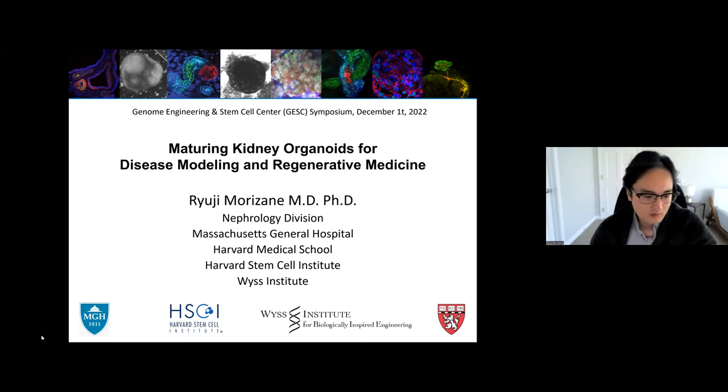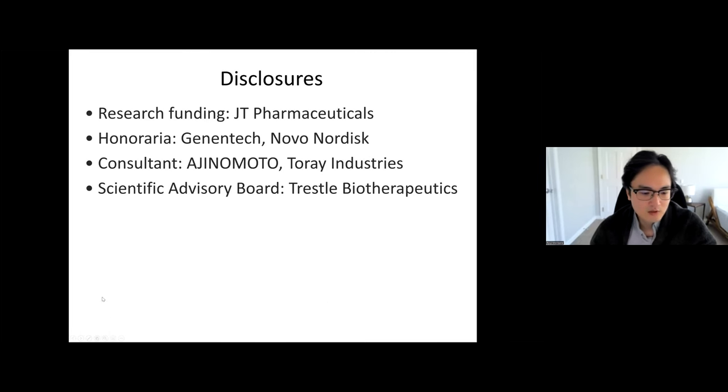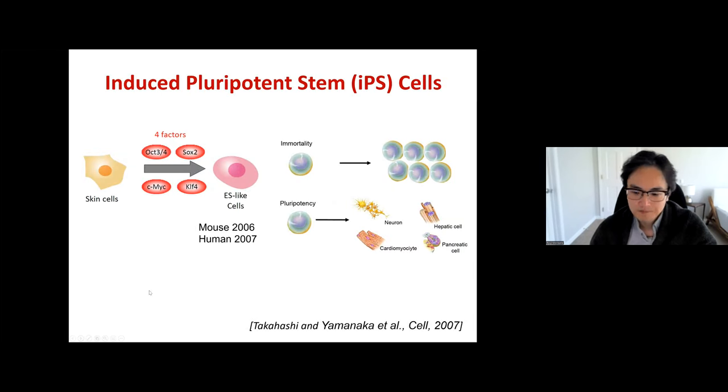This is a disclosure slide. In 2007, Dr. Yamanaka invented iPS technologies in human cells, and in that year I went into graduate school and started my basic research. We chose to work on iPS research. At that time, I was a nephrologist in Japan, so we decided to work on differentiation into the kidney lineage.